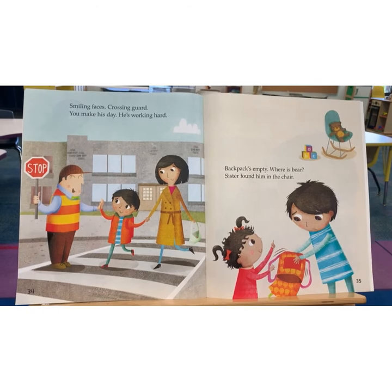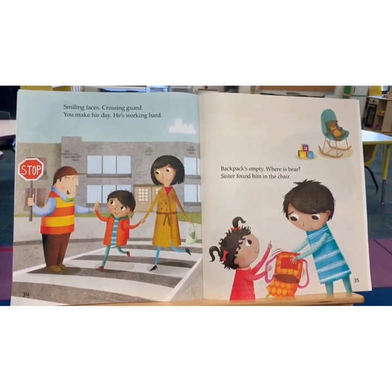Smiling faces. Crossing guard. You make his day. He's working hard.